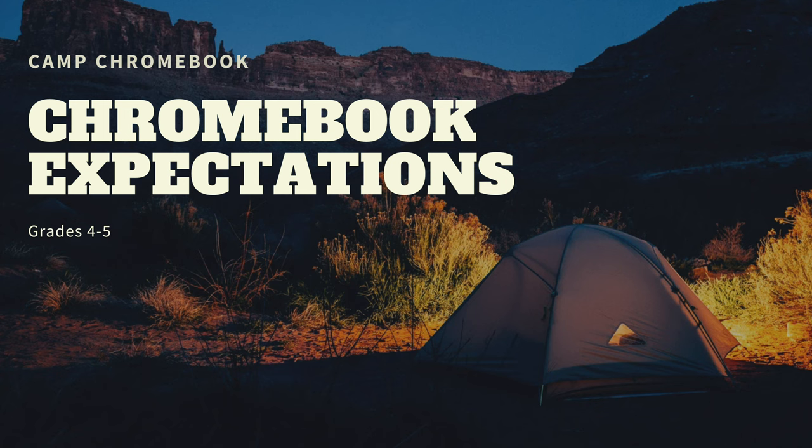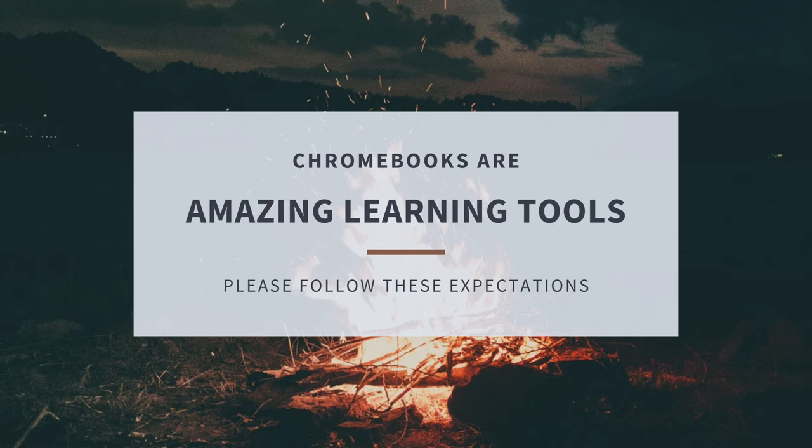Greetings campers! Welcome to Camp Chromebook! This first video is all about expectations for our devices. The Chromebook is an amazing learning tool. Chromebooks are fast and efficient. As you embark on this journey with your Chromebook, keep in mind these expectations.